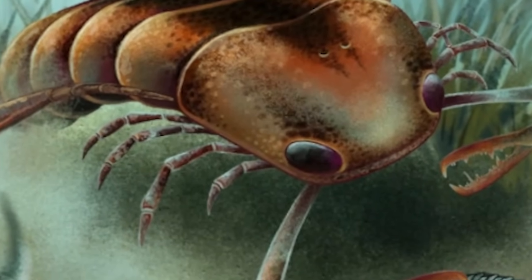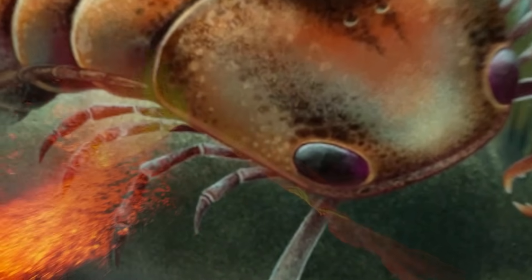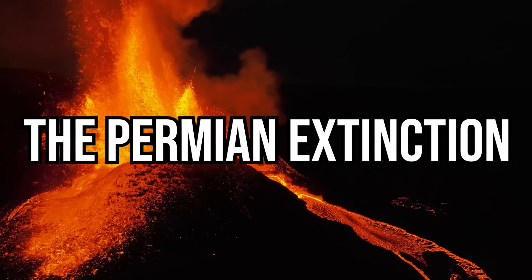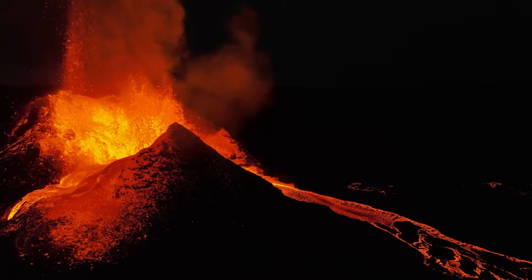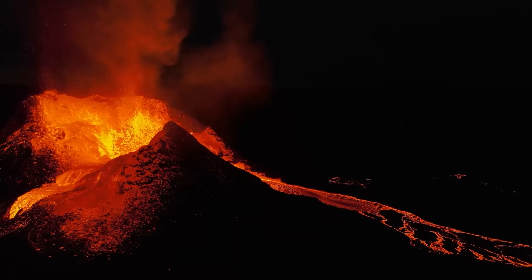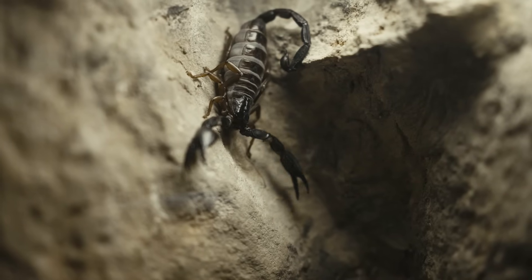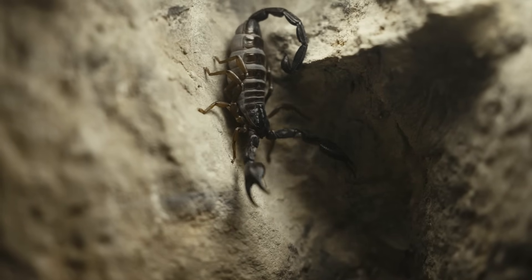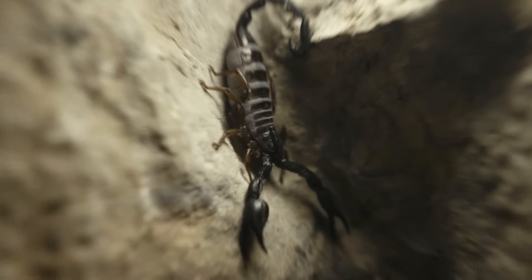Eurypterids, once spread across every continent, dwindled until only a few small species were left. The Permian extinction, about 252 million years ago, finished the job, wiping out the last sea scorpions entirely. Scorpions never vanished completely — when the giants disappeared at the end of the Paleozoic, smaller species pulled through, and those survivors became the ancestors of every scorpion alive today.